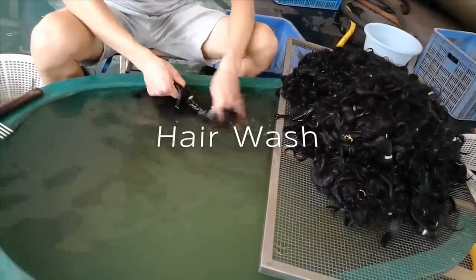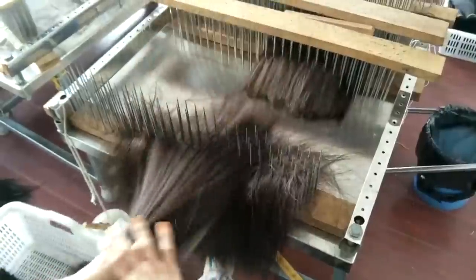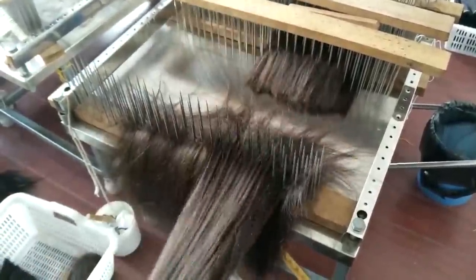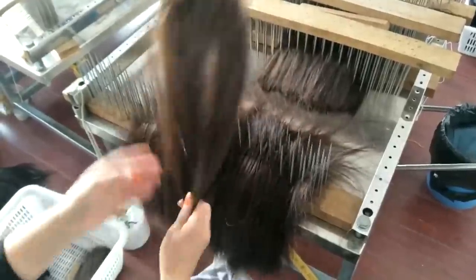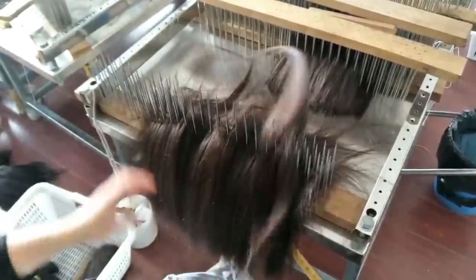Have you ever wondered where the hair you wear really comes from? If you wear wigs, you know there's a stark contrast between the price charged by different vendors. I decided to find out what are the main factors that contribute to such drastic variations in their price point.